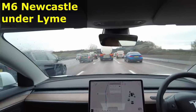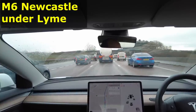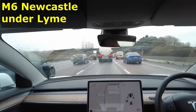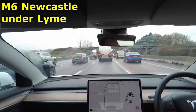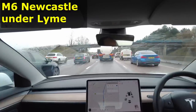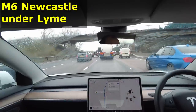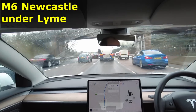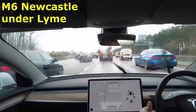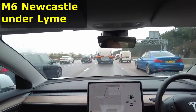Here we are in Newcastle-under-Lyme in heavy traffic. One of the things we've got here are variable speed limits. Previously the autopilot would not recognise speed limits on motorways — it always assumed 70 miles an hour. But the software update now shows 40 miles an hour, consistent with the signs on the overhead gantries. I'm a lot happier with that because it means I can leave it in cruise control and be satisfied that the speed will adjust automatically.